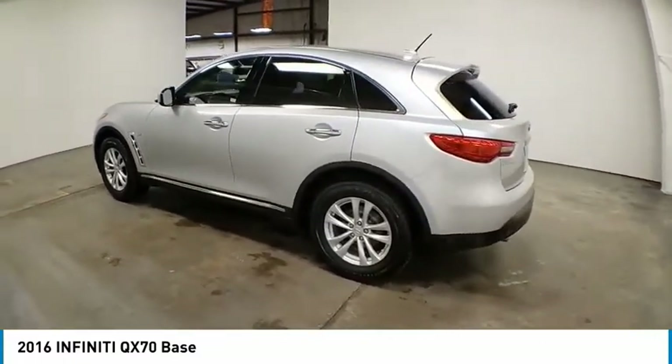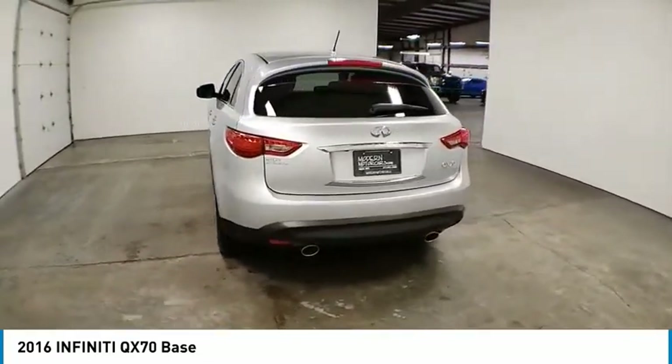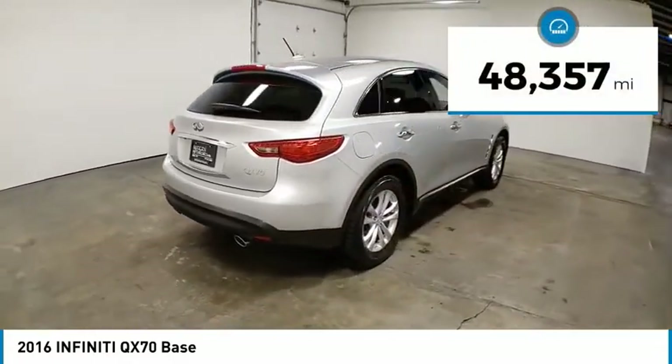The QX70's interior utilizes high-end finishes and displays soft flowing lines that are sure to catch your attention. This vehicle has less than 50,000 miles.